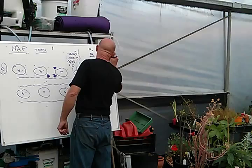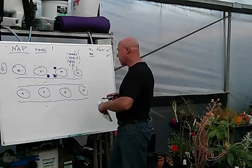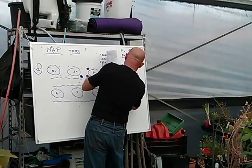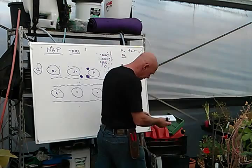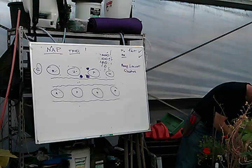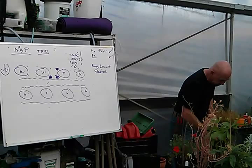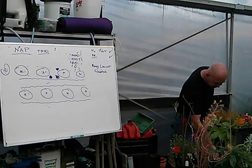Now let me come back to nitrogen fixing. This one is called a honey locust — Gleditsia. One of the good things about honey locusts is you can eat the seed. It's actually really nutritious — the little seeds taste a bit like peas. Depending on the cultivar, they've got between 10 and 24% protein and about 87% carbohydrate. So it's quite a good food source.